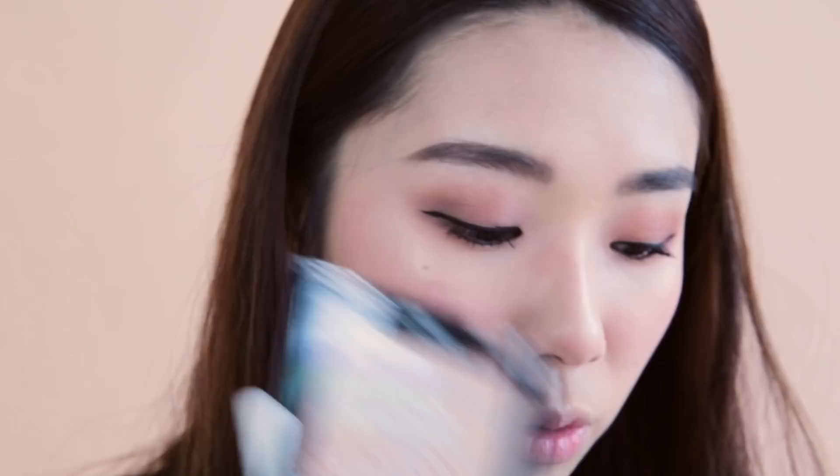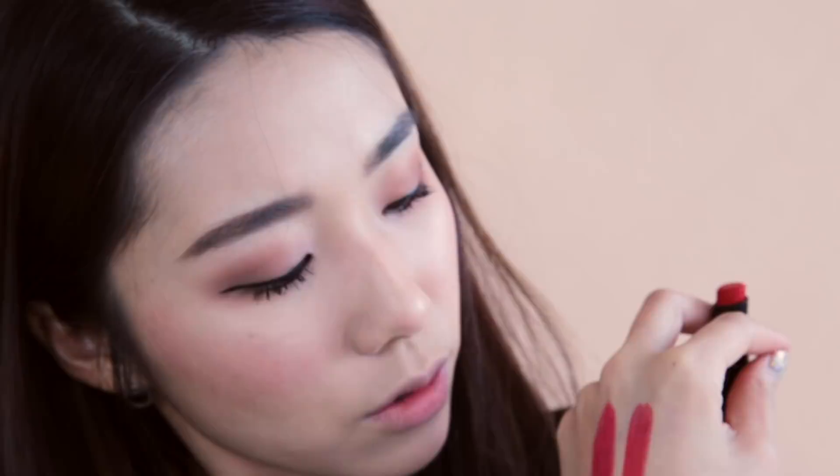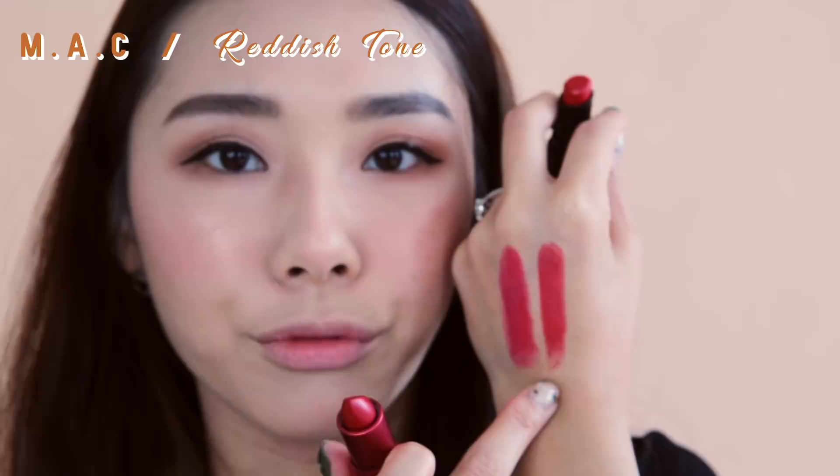I have the Wet n Wild Stop Light Red and the MAC Cosmetics Ruby Woo — one of their cult favorite lipsticks. The Ruby Woo is more reddish whereas the Stop Light Red is a little more pink-toned. In terms of formula and finish, the MAC Ruby Woo is slightly more matte while the Wet n Wild is a little more hydrating with a slight sheen. It's so easy to apply — I don't even know if you can tell the difference. The color and texture are so similar and both are very pigmented.